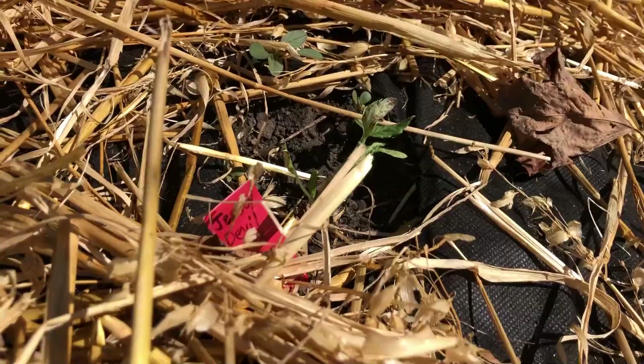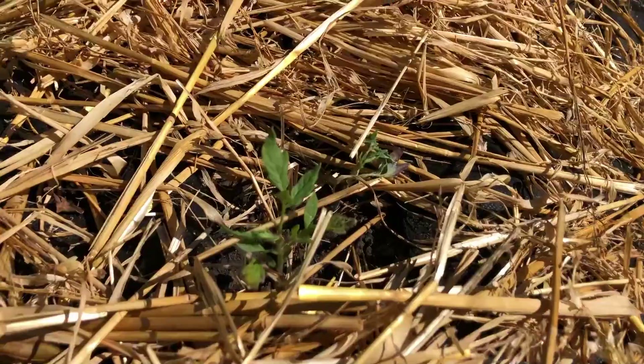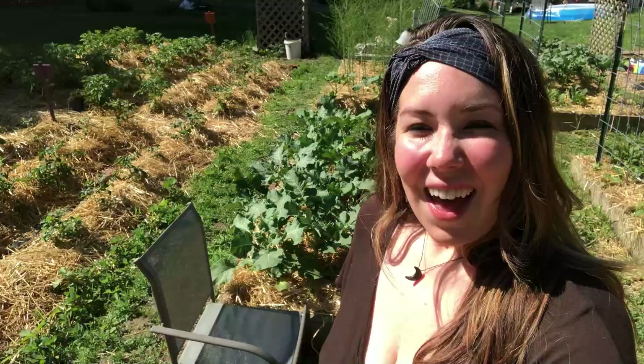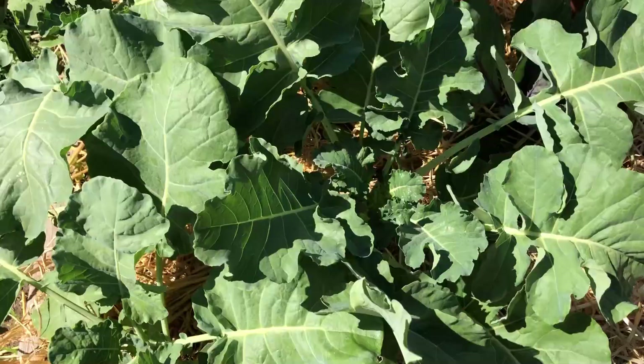We have the Jersey Devil tomatoes — also a Baker Creek variety. This little guy has been struggling but is finally starting to grow and look much better than it did before. This one looks even better. The Dark Galaxy tomato will be another big slicer with kind of a purpley outer skin. One good thing about all the cooler weather we've been having is my broccoli and other brassicas have had a chance — I was really worried during those really hot days that they were going to bolt. But I'm starting to see some broccolis button up at the bottom, so I'm feeling pretty good that I'm going to have some broccoli and cabbage to eat this season.